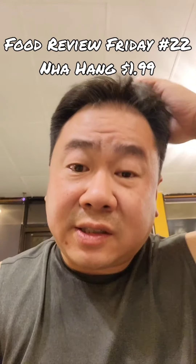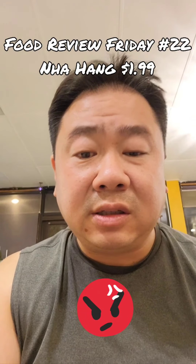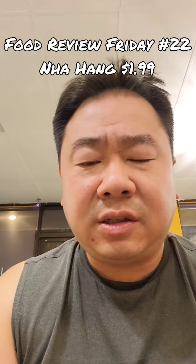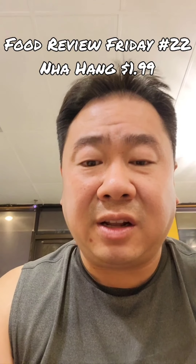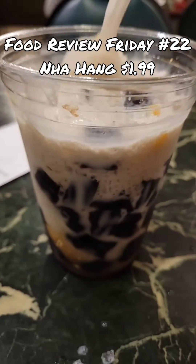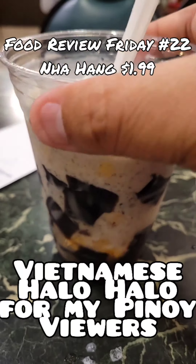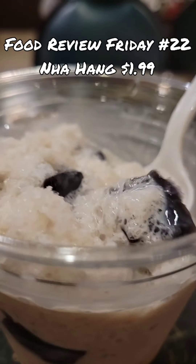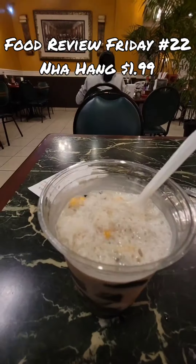One thing with this place is that they don't serve tap water — bottled water is a dollar. So if that's gonna be the case, I may as well get something else for just a little more. Today that is this coconut milk jelly and custard and ice. It's $2.75 — a little dessert. So mix that up and let's give it a go.